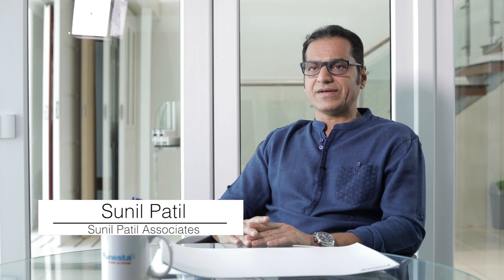I am Architect Sunil Patil, Principal Architect of Sunil Patil Narsal Sears. Sunil Patil Narsal Sears is a team of architects, interior designers and engineers founded in 1994 by me. And then in 2010, we started our Pune office with two more partners, Architect Anuja Pandit and Mr. Sanjay Patil.